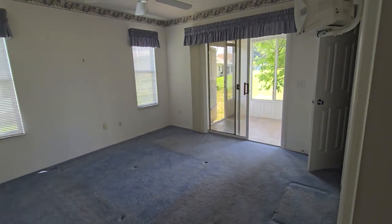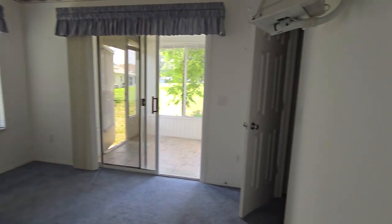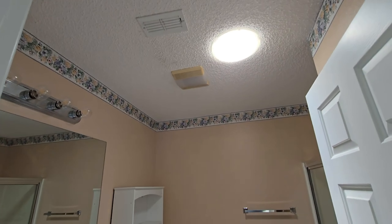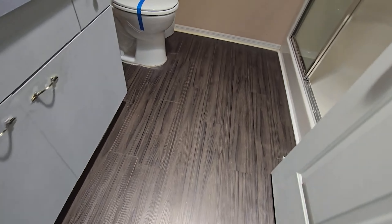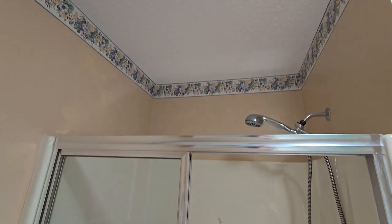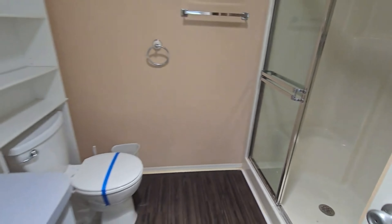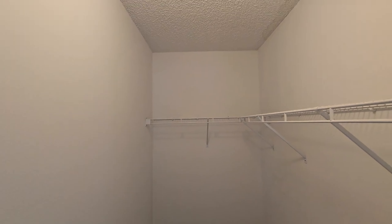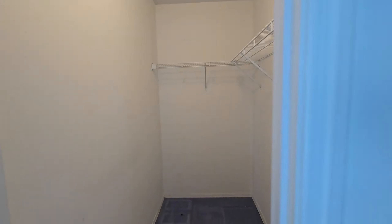This is the master — a lot of people call it the primary. This is what your master bath looks like. There's a solar tube up in there as well. Same kind of flooring as in the guest bath, and a one-piece fiberglass shower. There's your walk-in closet — you'd probably want to double-rack it.